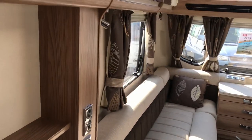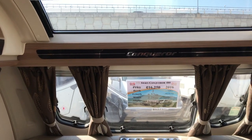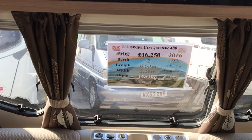So what we're looking at is a Swift Conqueror 2016, with Alde heating, ATC, motor mover and awning, with a maximum weight of 1454 kilos.